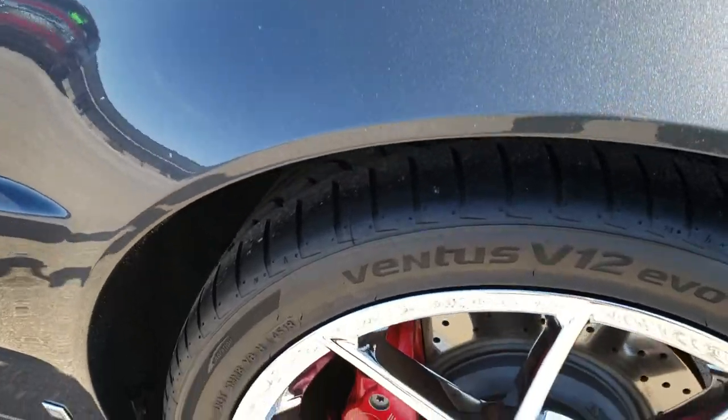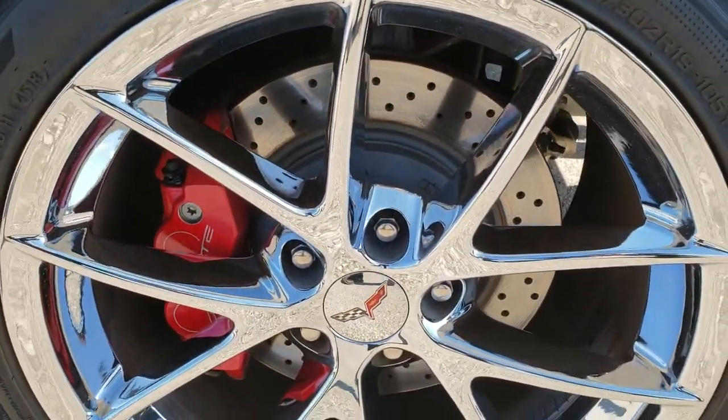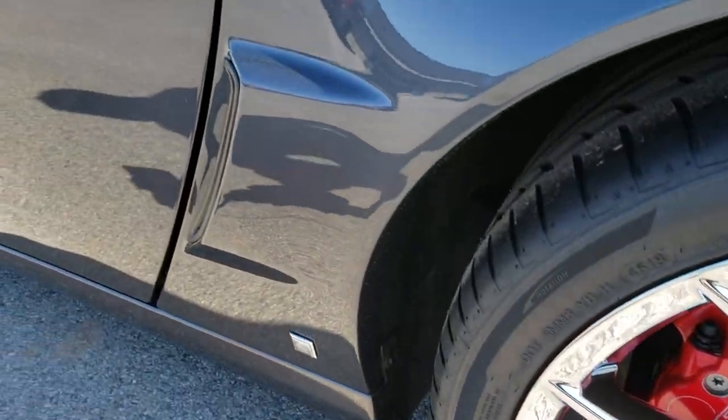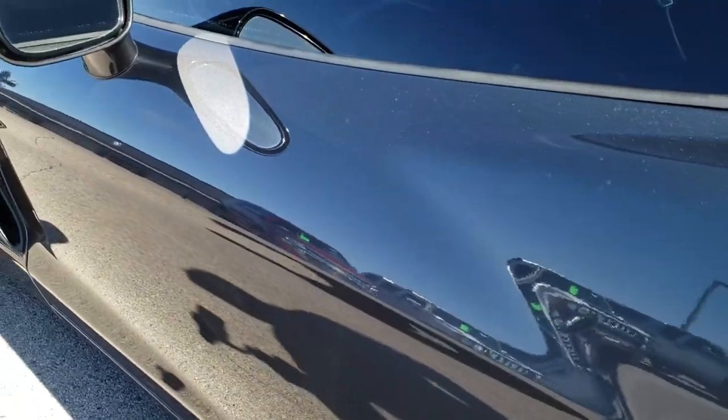Down this side of the car just as clean as the passenger side. And for full disclosure, this back rim is in excellent condition as well. And one more time down this door — very, very clean.